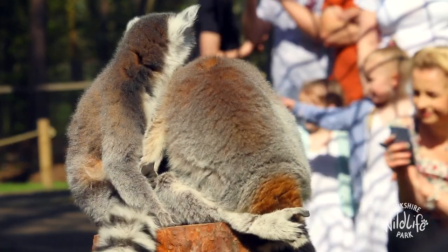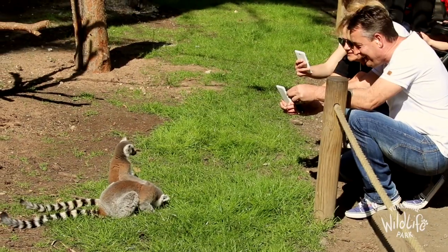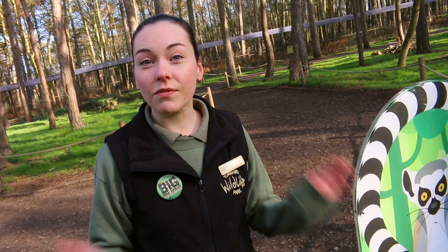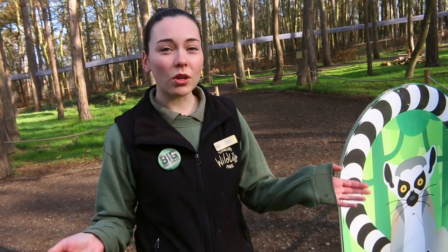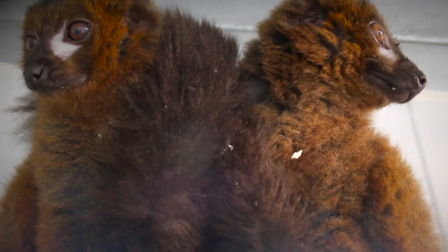These lemurs are actually listed as vulnerable in the wild. In captivity, it might shock you, but there are only around 160 red-bellied lemurs. So here at Yorkshire Wildlife Park we are incredibly lucky to be able to conserve one of the rarest types of lemurs in the world. This Easter, make sure you come to Yorkshire Wildlife Park and check out our new arrivals.